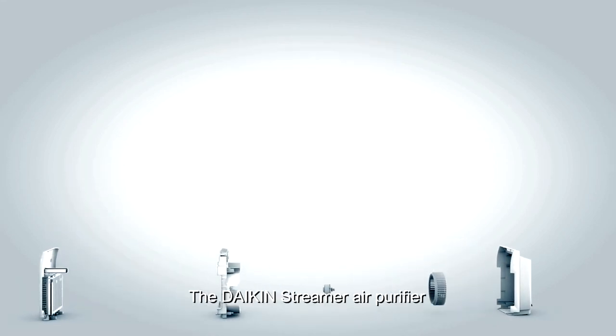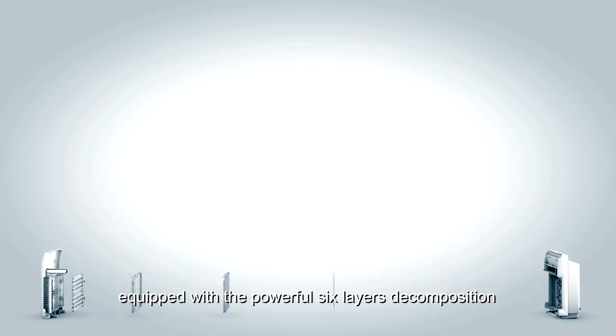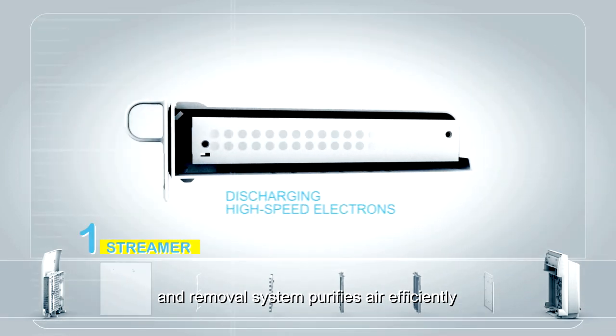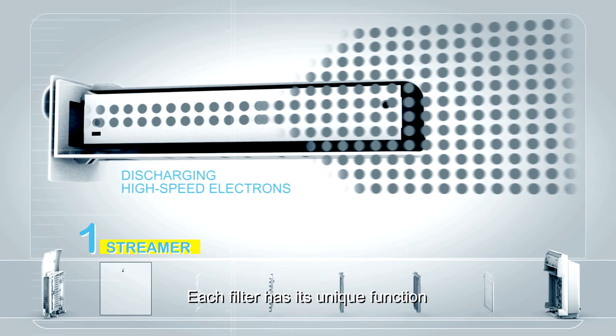The Daikin Streamer air purifier, equipped with a powerful six-layer decomposition and removal system, purifies air efficiently. Each filter has its unique function.